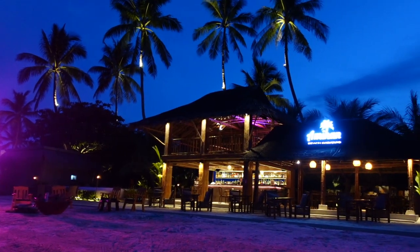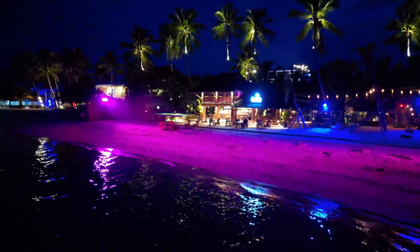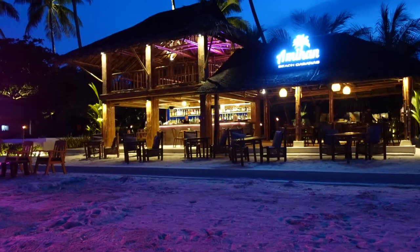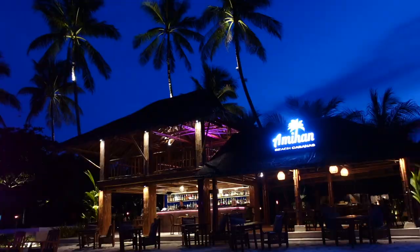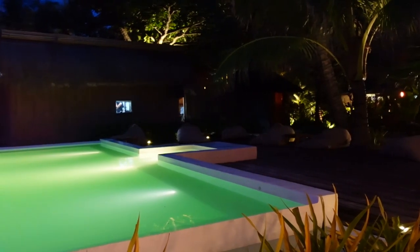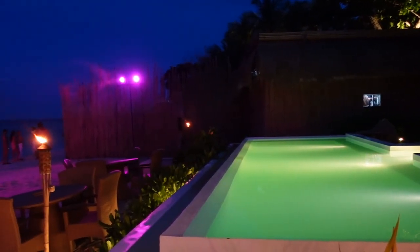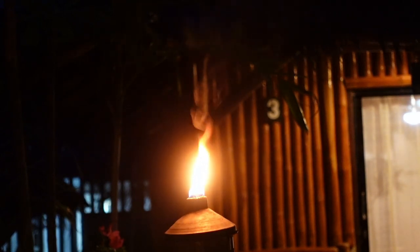And there's the facade of Amihan Beach Cabanas. There are the beach beds, and over there is their restaurant bar. They also have a stylish swimming pool. It's so cool that there's a torch across our cabana.